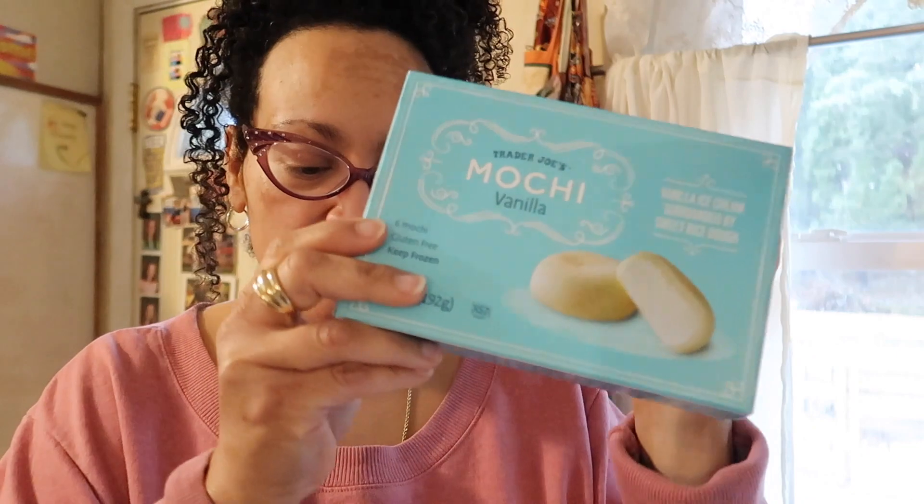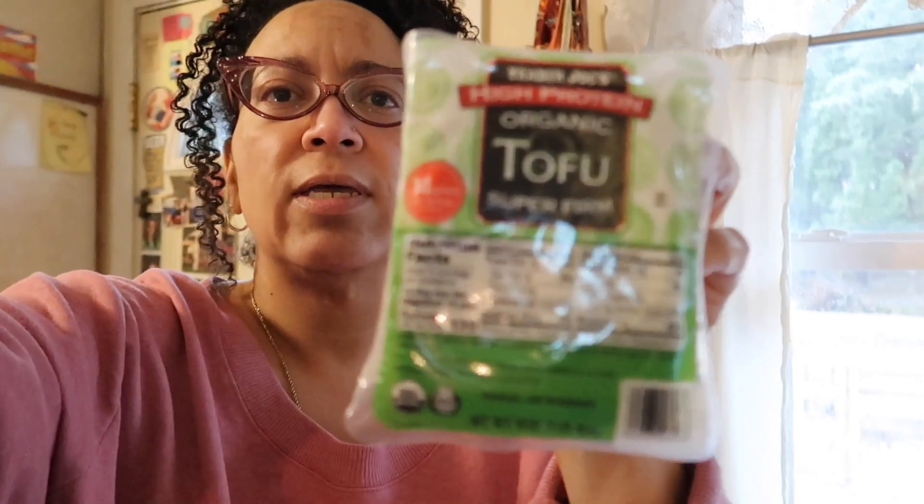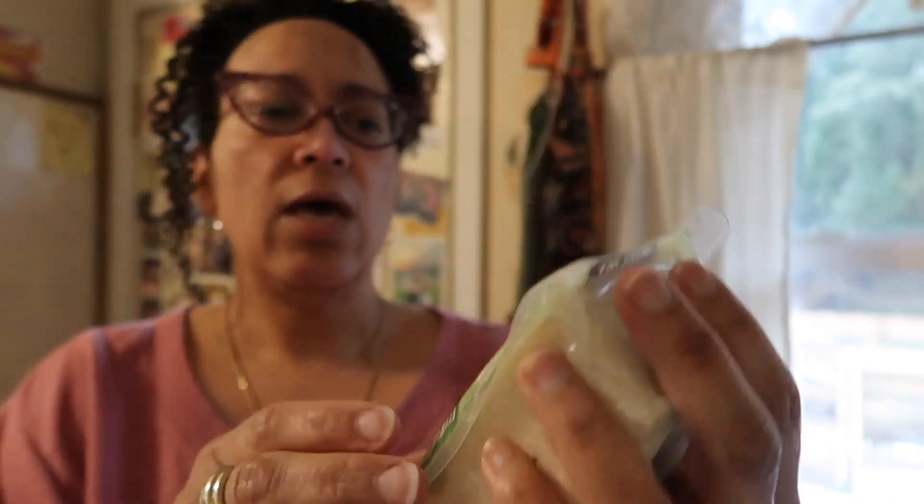I got mochi because Sal did me a favor, so I got that for him. Here's that high protein tofu — the difference is this one has 14 grams of protein and the other one has eight, I think. I couldn't really see why it has more protein; it didn't say anything was added, so I thought I'd give it a try.